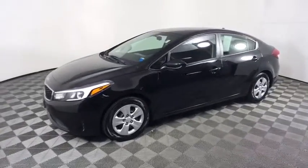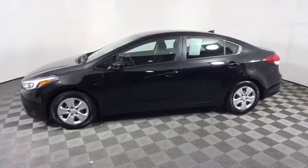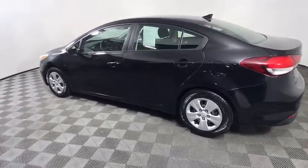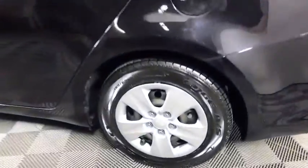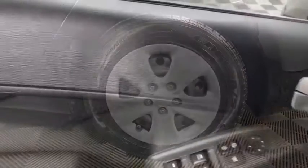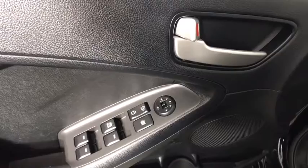Make a great choice today with the 2018 Kia Forte. If you're looking for a trendy and feature-laden compact sedan, the Kia Forte is for you. It offers an exceptional combination of innovative design, high-quality engineering, and outstanding value.